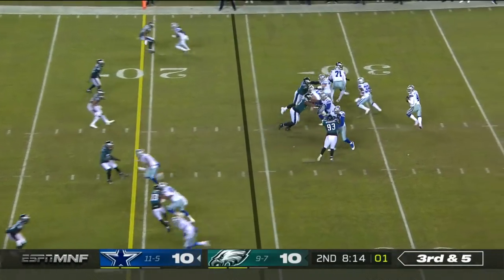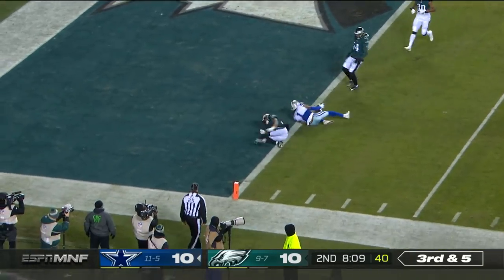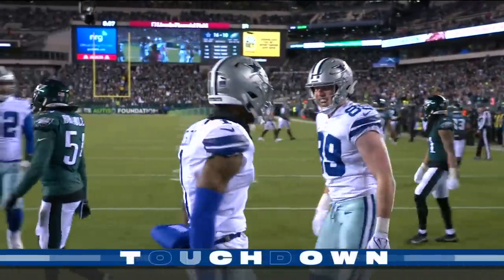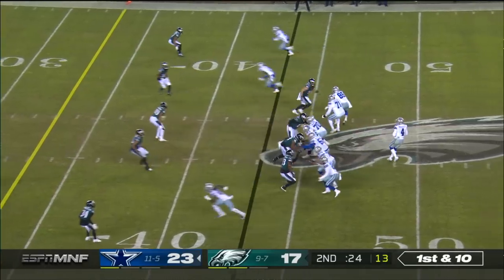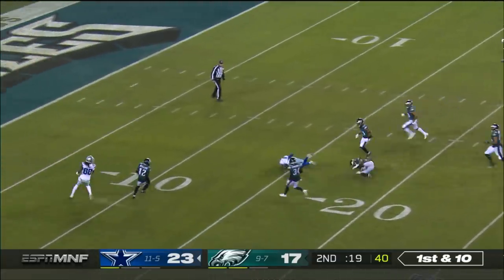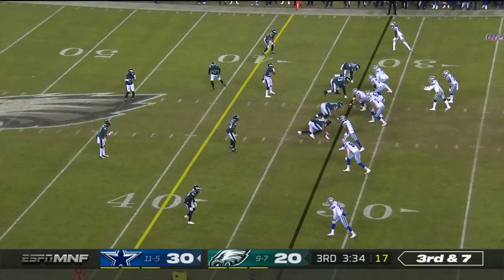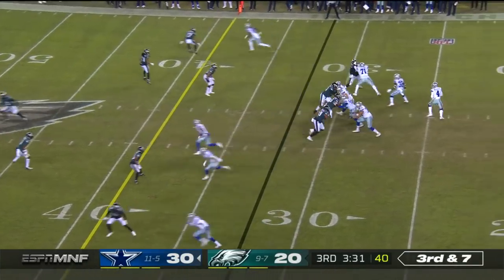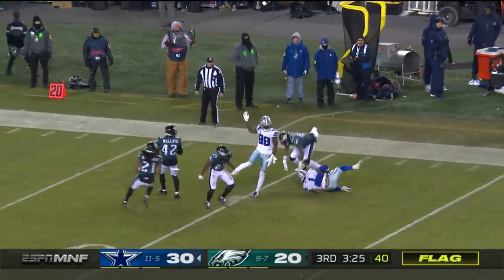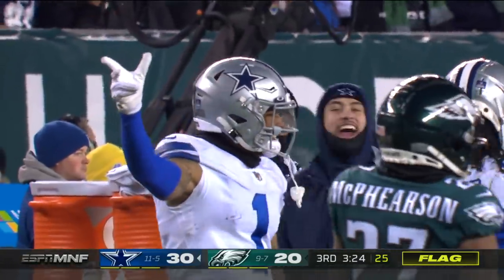Third and five — Dak to throw under pressure — all alone is Cedric Wilson for the touchdown! Second touchdown for Wilson tonight. Here's Prescott, steps and fires — caught, Cedric Wilson — that number one in blue flashes coming across the middle. On third and seven, free play across the middle — Cedric Wilson. And he's been wide receiver one tonight, goes over 100 receiving yards.